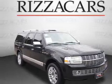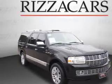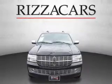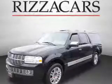Presenting the 2010 Lincoln Navigator. It's powered by 4-wheel drive, a 5.4 liter 8-cylinder engine, and an automatic transmission.